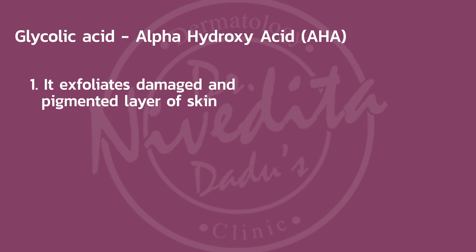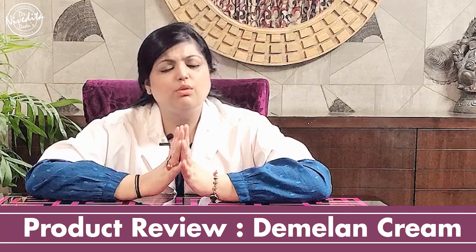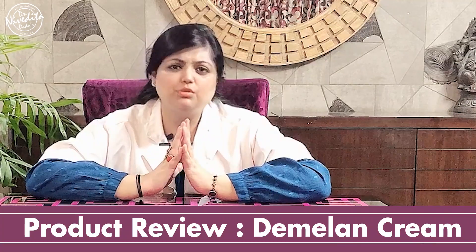When you apply glycolic acid for a couple of weeks, you will notice that the dead, damaged, pigmented cells are exfoliated — they are shed off — and slowly the skin becomes lighter in shade. You will see that the skin texture and tone also improve, and the skin becomes softer.